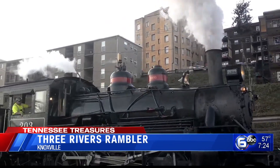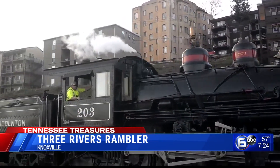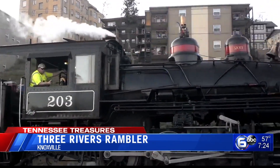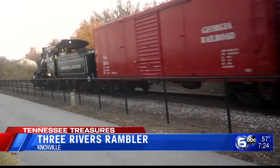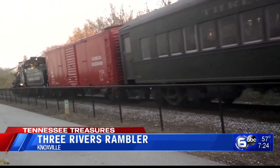For the last 21 years, this company has provided train rides from downtown Knoxville along the Tennessee River. They have trains made all the way back in the 1800s, like the Southern 154 — built in New York, it is one of only 10 of its kind in existence today.